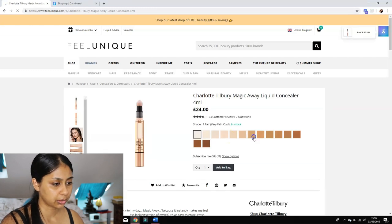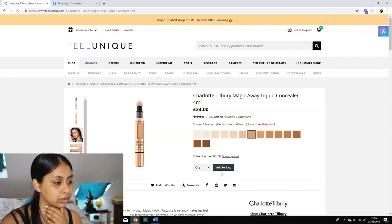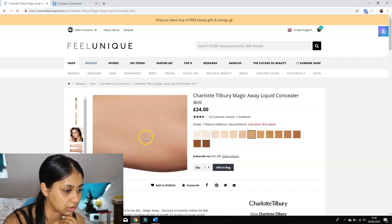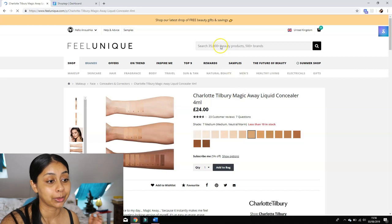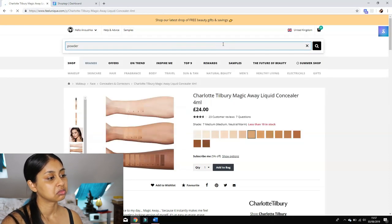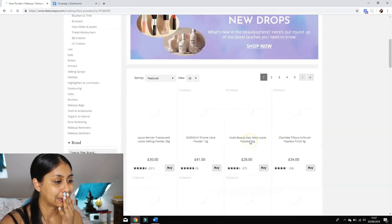I'm going to go for shade seven — actually no, seven looks better than eight. I use eight and nine for my foundation, so seven looks a bit better. Let's go for that one. Less than ten in stock — I'm obviously choosing makeup that's in demand! Okay, we've got foundation, concealer, blush, and bronzer. Should I get a powder?